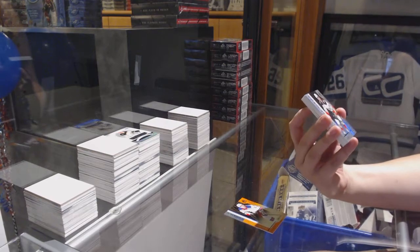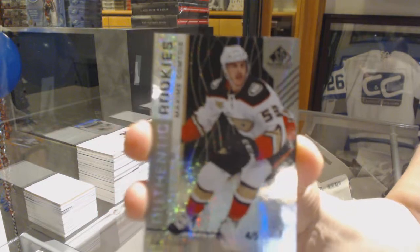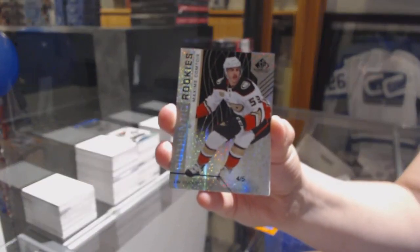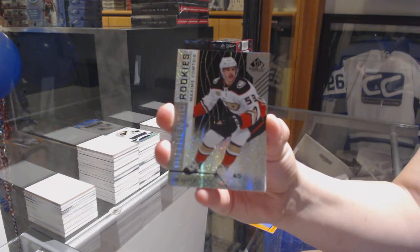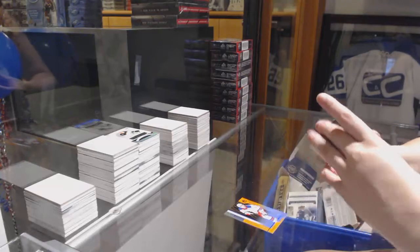We've got a sparkly rookie numbered to 5 for the Anaheim Ducks — Maxime Comtois. Maxime Comtois for the Ducks.